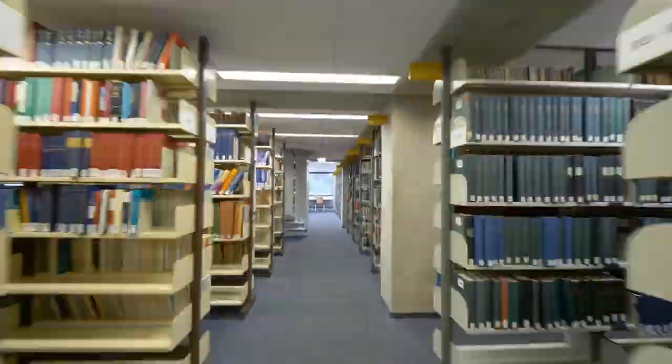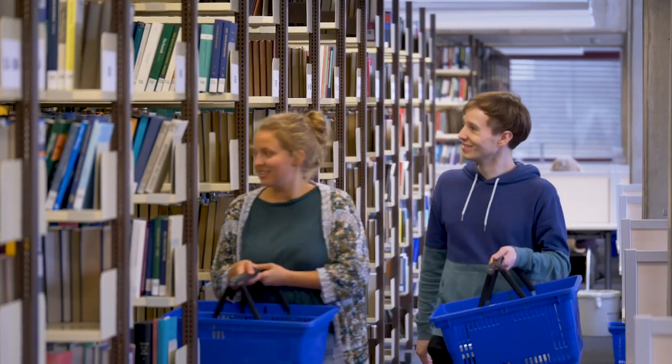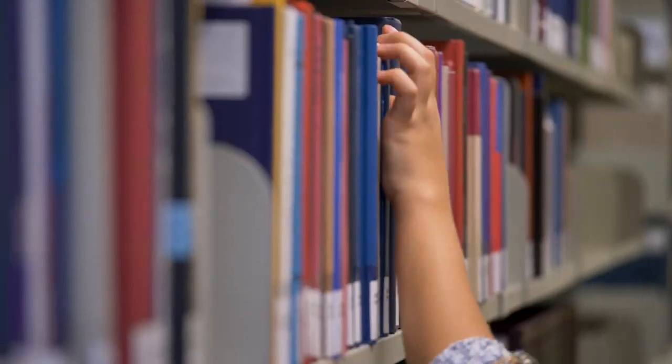You find the books on the first to the fourth floor in the book stacks. There are also loads of e-books and electronic journals, which I can even read at home.